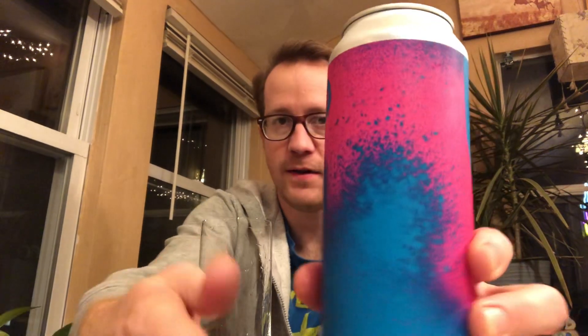Hello, I'm here with Just Vivid — sorry, not Very Vivid. I've done a review of Very Vivid from Treehouse before, but now I've got Just Vivid.